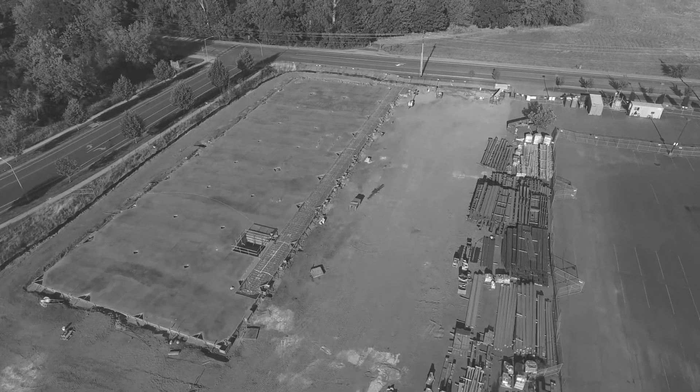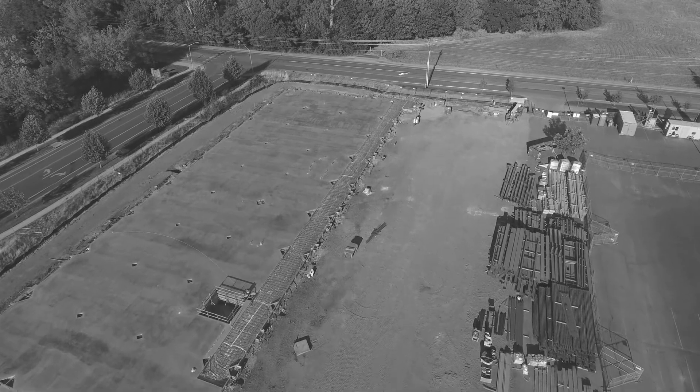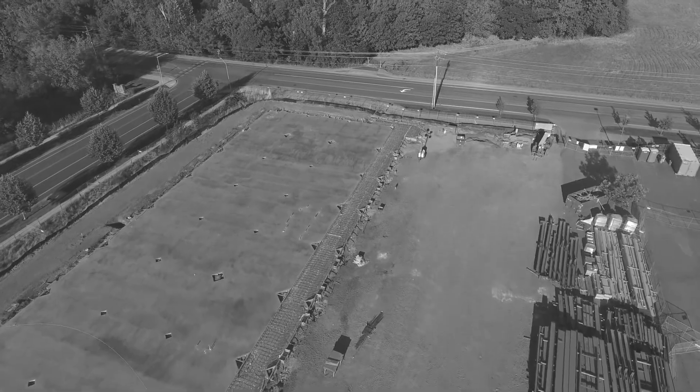The biggest challenge our industry faces is finding skilled labor. This issue causes builders, GCs, and contractors routine production headaches and leaves thousands of dollars on the table each season.